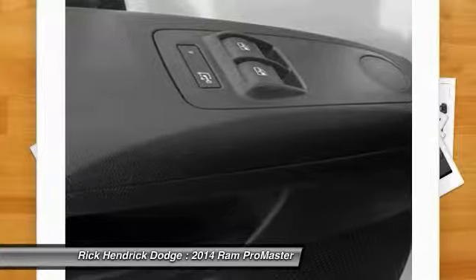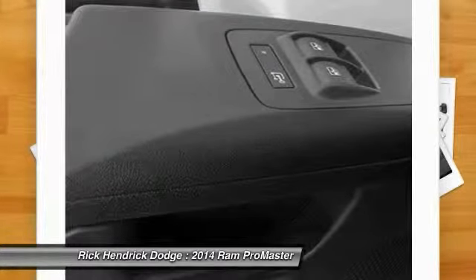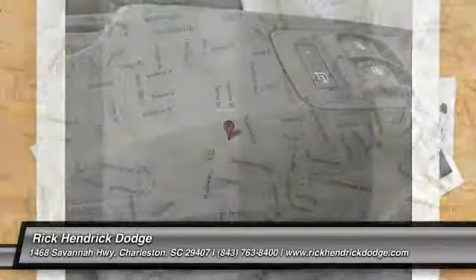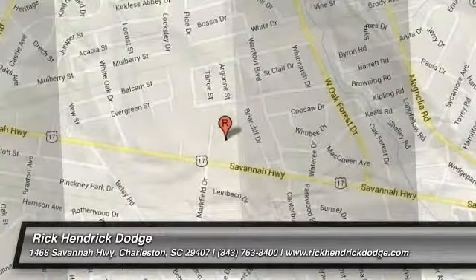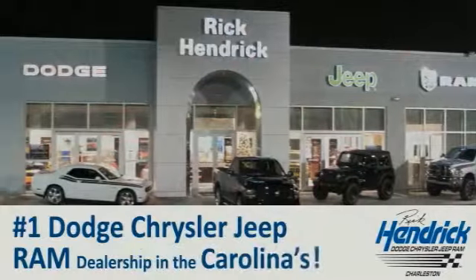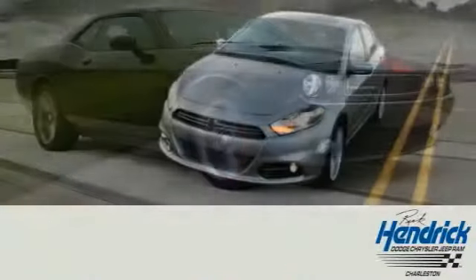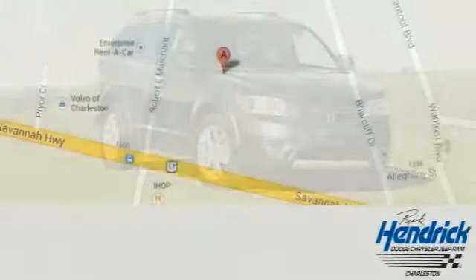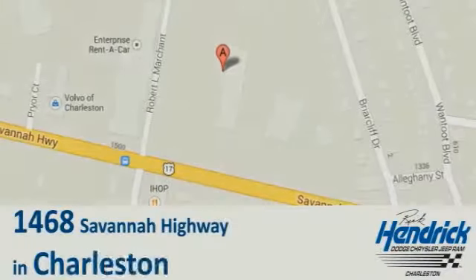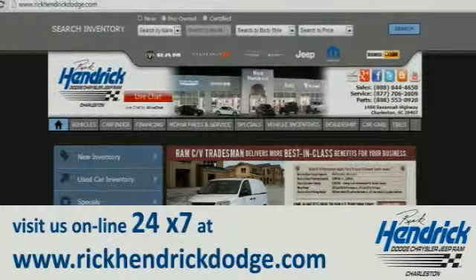The vehicle is bright silver metallic clear coat with a leather interior and is offered with a full factory warranty. We are proud to be the number one Dodge Chrysler Jeep Ram dealership in the Carolinas. Come out and talk to our experienced staff. We are conveniently located at 1468 Savannah Highway in Charleston, or visit us online 24/7 at www.rickhendrickdodge.com.